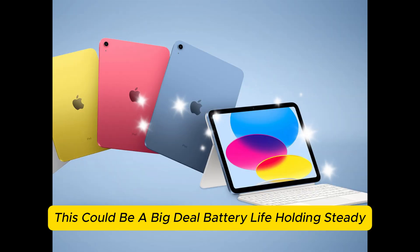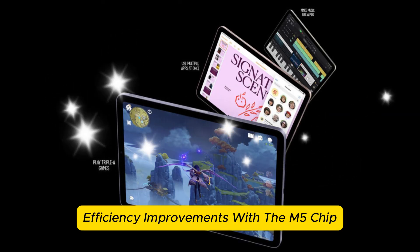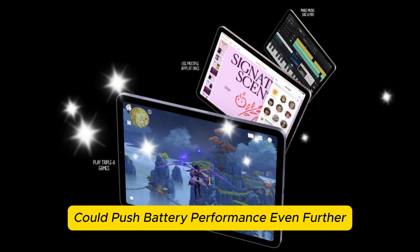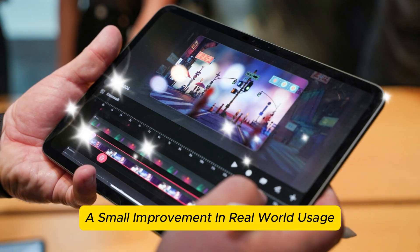Battery life — holding steady? While Apple has consistently maintained the 10-hour battery life on iPads, efficiency improvements with the M5 chip could push battery performance even further. While we don't expect major changes, a small improvement in real-world usage would be welcomed.